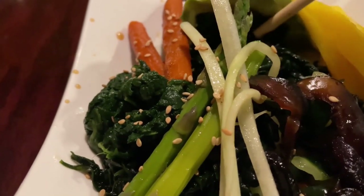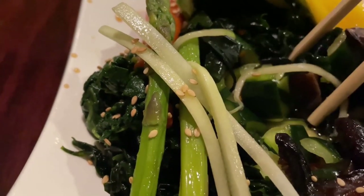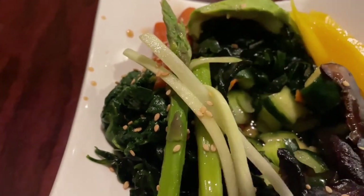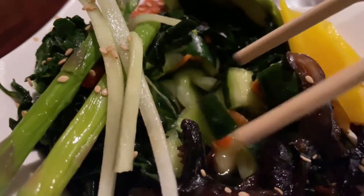This is vegetable sunomono, and it's a very simple dish in the grand scheme of things, but it uses one essential approach, which is pickled cucumbers.